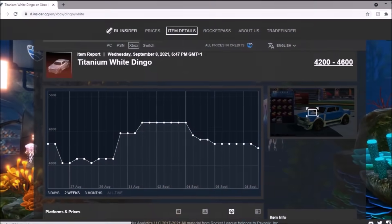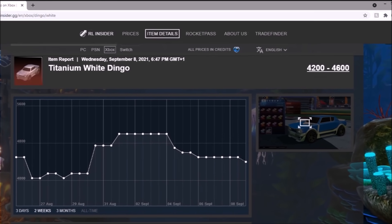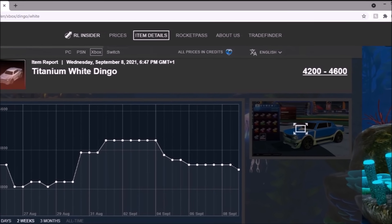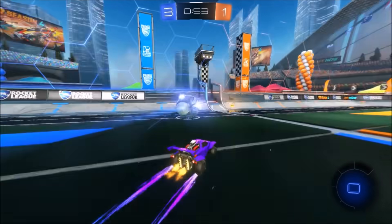Next up, White Dingo — similar scenario. It didn't really drop when the White Dominus came in; it just stayed flatlining and it's gone down recently again. Like I said, the Dingo dropped in demand rapidly, so maybe not the best investment right now.